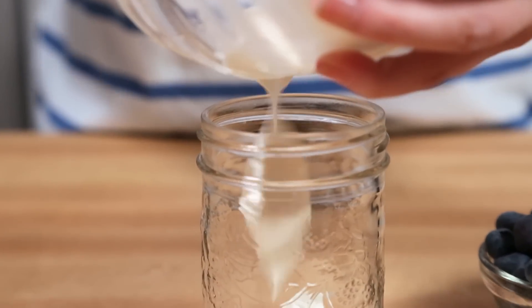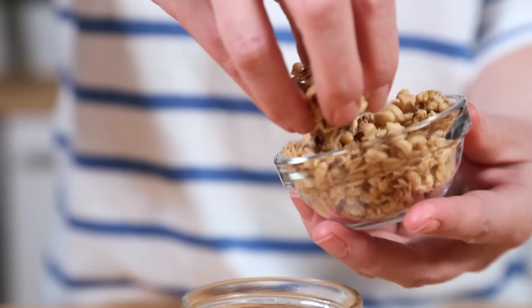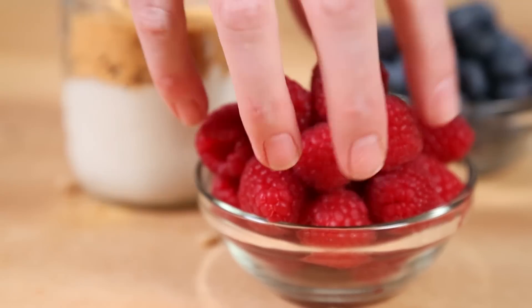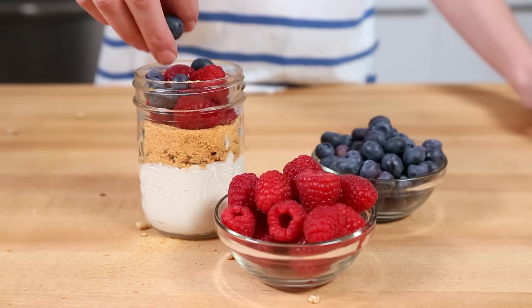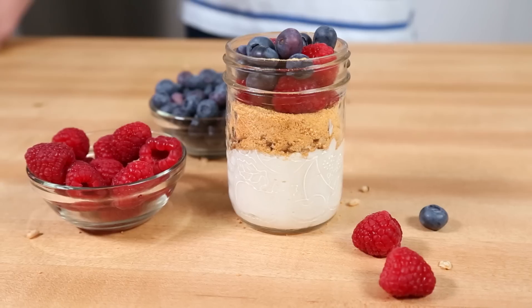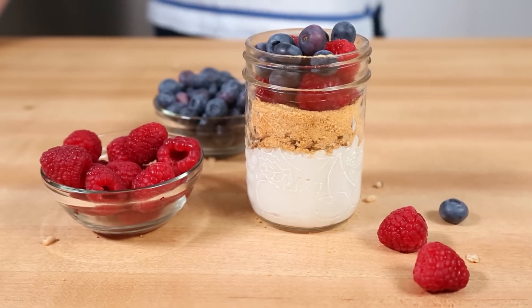Then I'm simply going to layer in my yogurt mixture in the bottom of my jar and top it with some granola, some graham crumbs, and some berries. I'm using some blueberries and some fresh raspberries, but you can really use any combination of berries you like. I would even go ahead and use some cherries and then you'd have a cherry cheesecake breakfast parfait. Delicious.